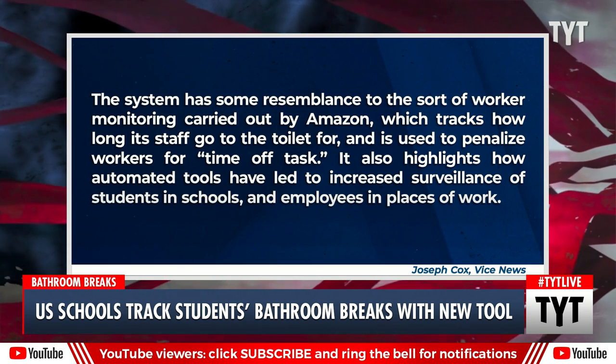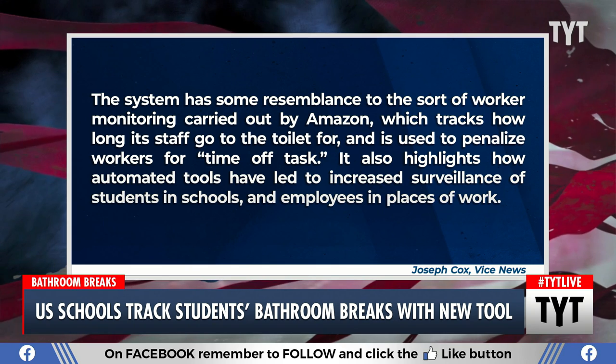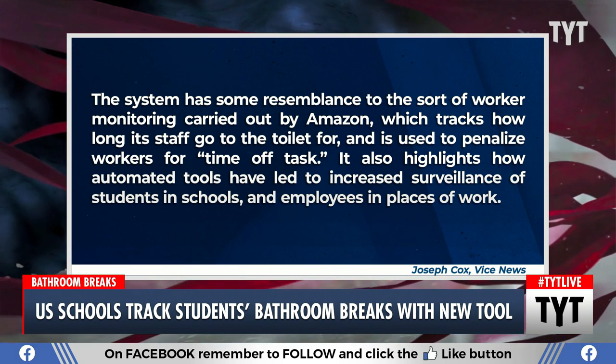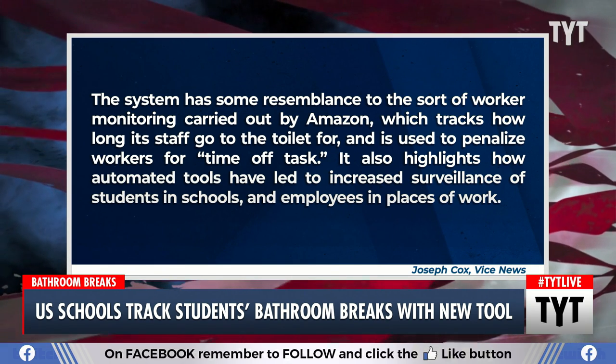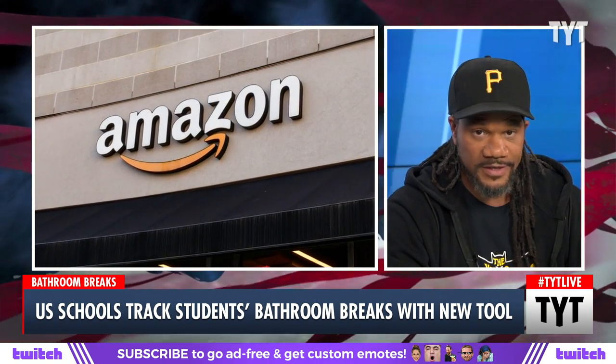The system has some resemblance to worker monitoring carried out by Amazon, which tracks how long its staff go to the toilet and is used to penalize workers for time off task. It also highlights how automated tools have led to increased surveillance of students in schools and employees in places of work. So now there are over a dozen online petitions, as this has caught wind, for this whole thing to be replaced.